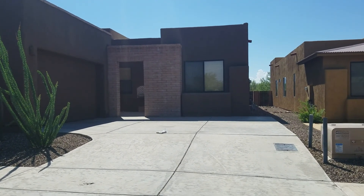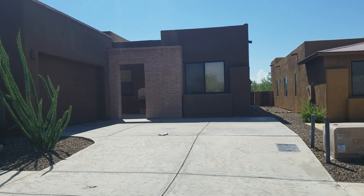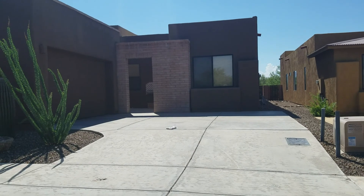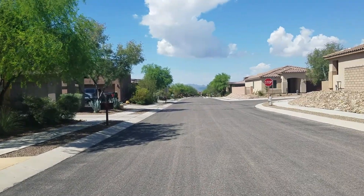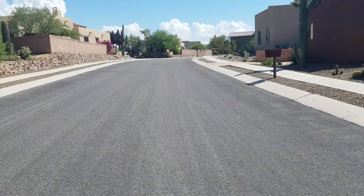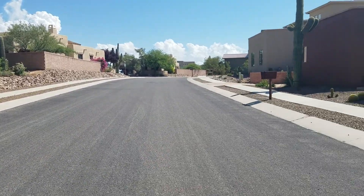We are outside of 11582 North Moon Ranch. This is a three-bedroom, two-bath home with 2,544 square feet. Your nearest crossroads are Tangerine and Thornydale. Take a look around the neighborhood — you do have some mountain views off in that direction, and you have the desert right out front. There are no neighbors directly in front of you.